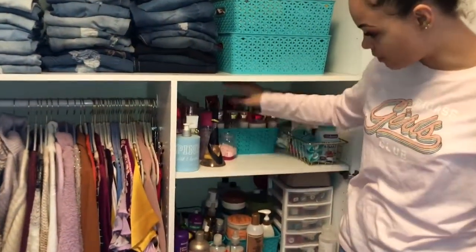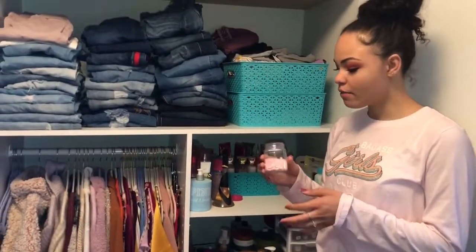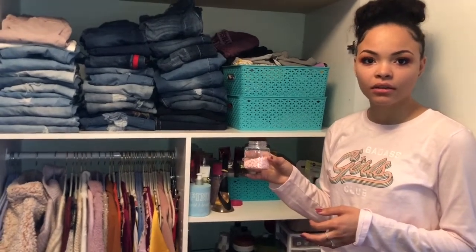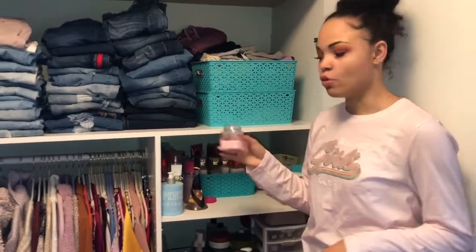In here I have all my perfumes all the way back, and all my lotions. I got this little idea from a cleaning video I watched — these are just those dryer sheet things you put in the laundry, and it just makes my whole wardrobe smell nice, so I keep that there.